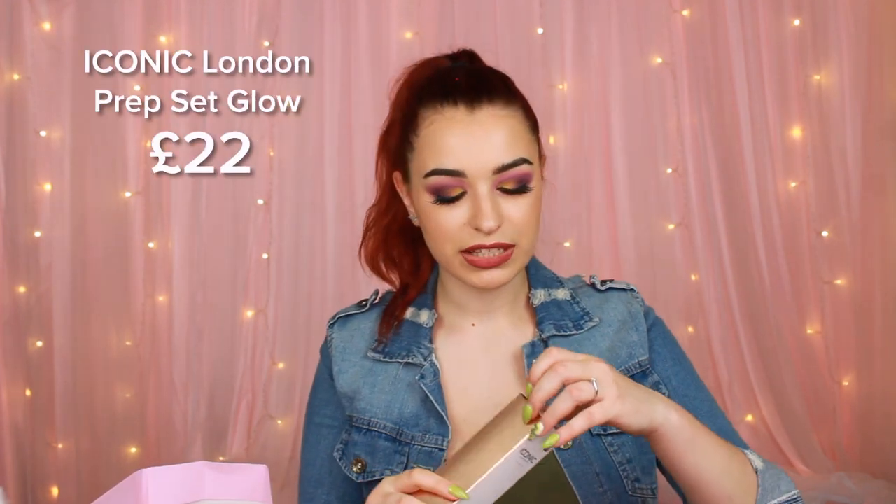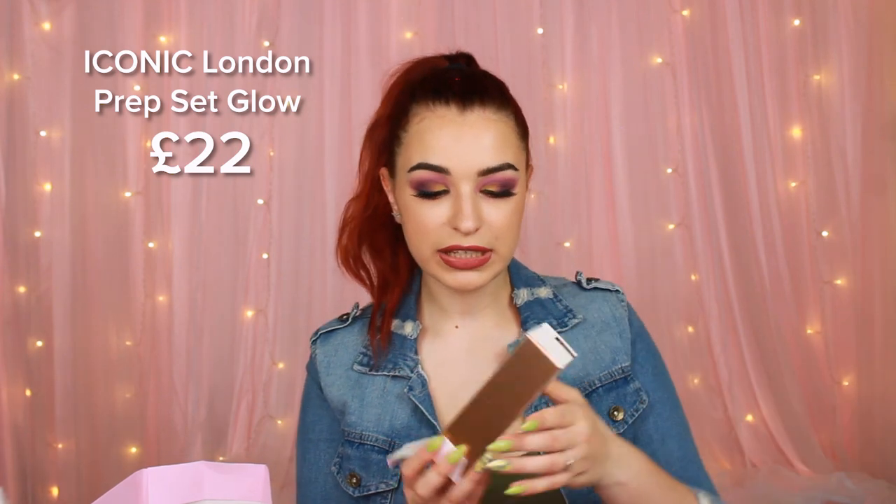The next thing we have is the Iconic London Prep Set Glow, and this one is in the shade Original. I have one of these as well. If you haven't tried this one, please do — it's a really good one. And if you're using it really close to your face, you can get those really nice and effortless freckles. It's a really good tip.